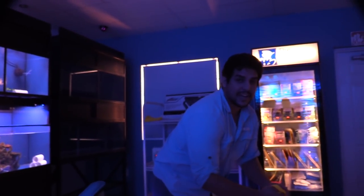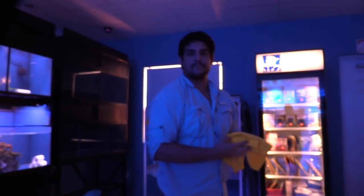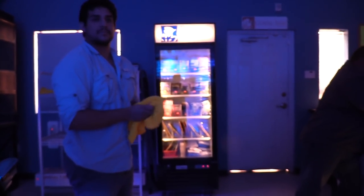Alan here is letting me come into the shop and record. It's really nice.